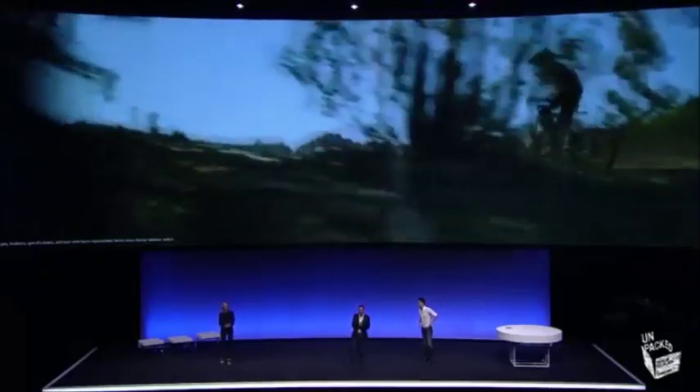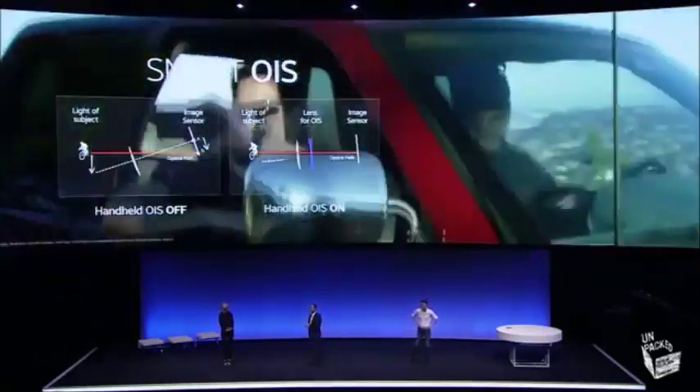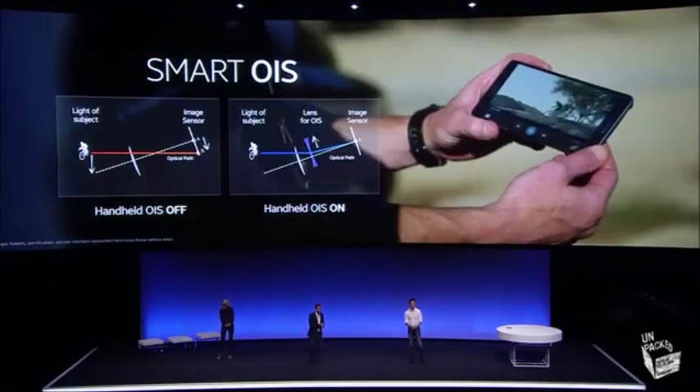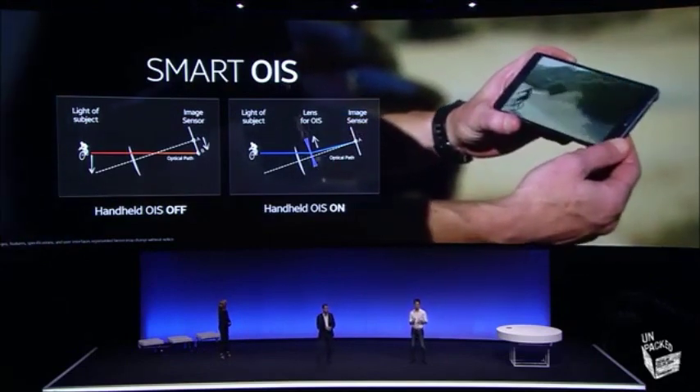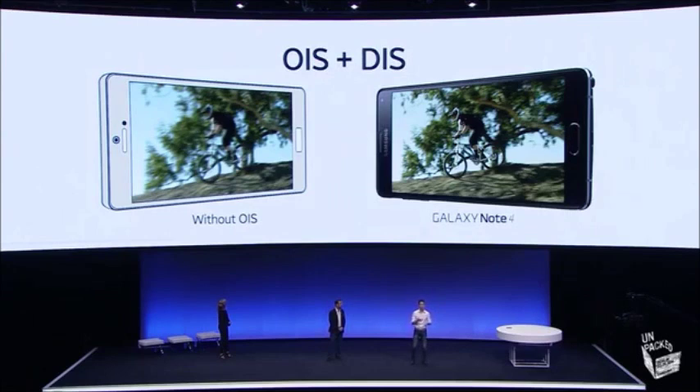Now let's take a look at the back camera. With 16 megapixels and high precision Smart OIS, you get more stable pictures even in a shaky situation. Smart OIS also shows up in very low light settings. Before with DIS, even though you got great pictures in low light, it took longer to process because the camera had to synthesize multiple pictures into one. But now with Smart OIS, you get the same great pictures, but faster.